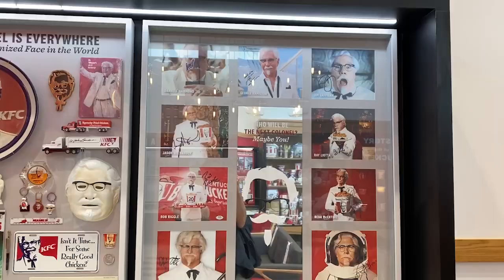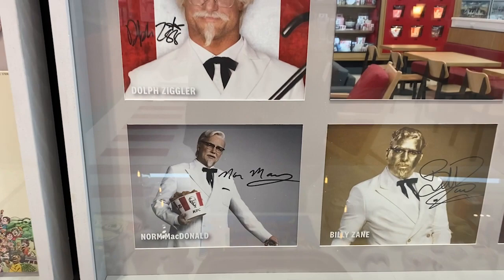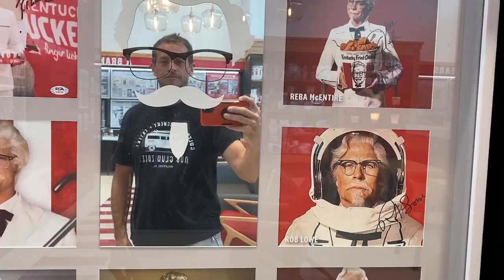This is a pretty cool display with all the actors that have played Colonel Sanders. Rob Lowe - I didn't know that was him. Wow, funny. Reba. What do you think - could I be the next Colonel Sanders? That would be a cool one.